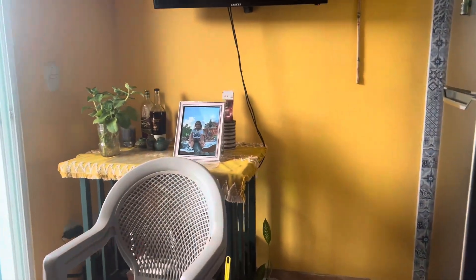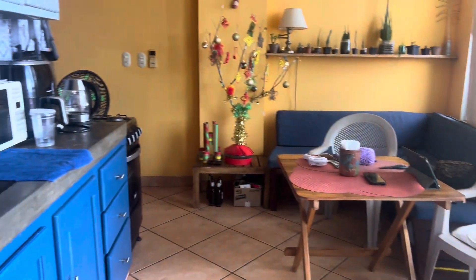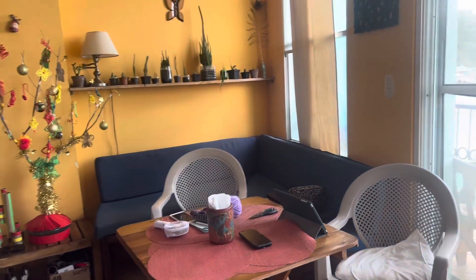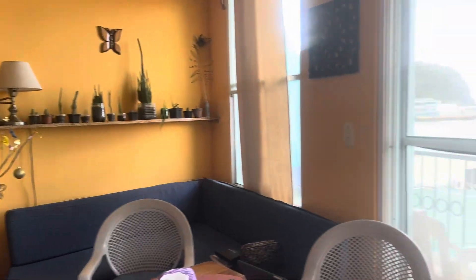So they've got a little table here. This space is a little small — the kitchen, living room, dining room is a little small — but they've made it more comfortable. Like they added that shelf, so that's a nice little feature.